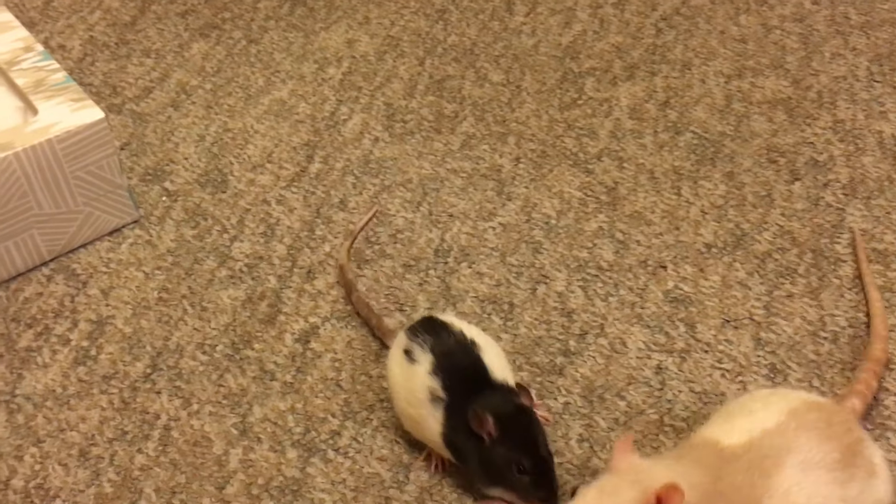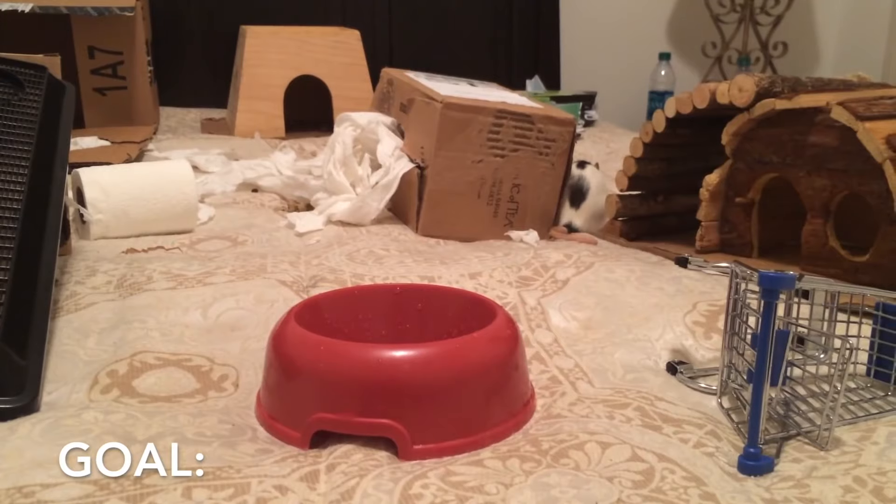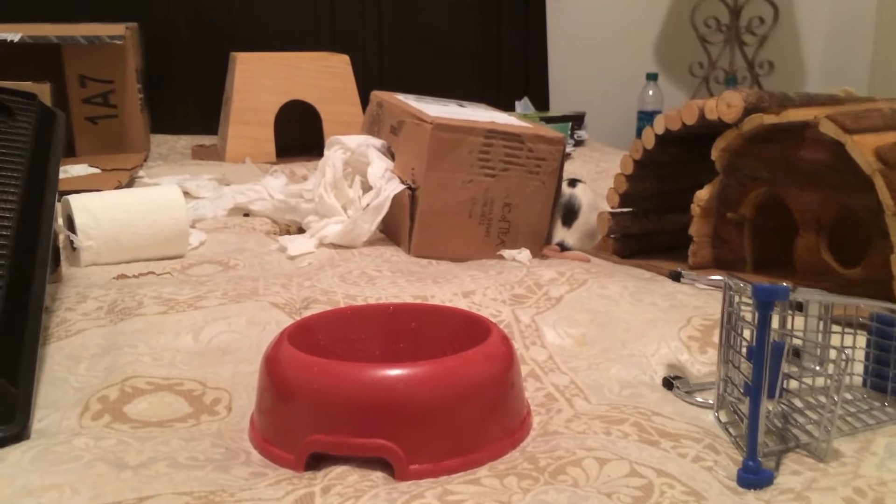Now before we get started, there are a few things I want to go over: namely what sound should you use, where should you train this, and what treat should you use. Come when called is a very important behavior in my mind, because if you're ever free ranging your rats or if they ever get lost, it's good to have a way to call them directly to you.